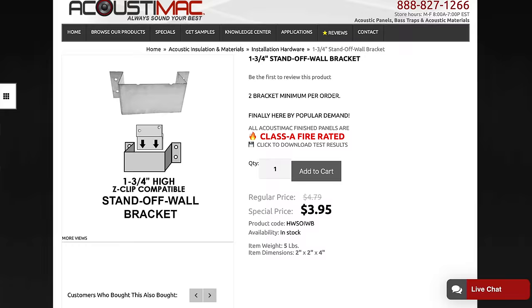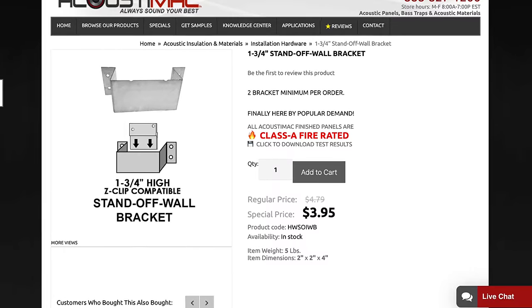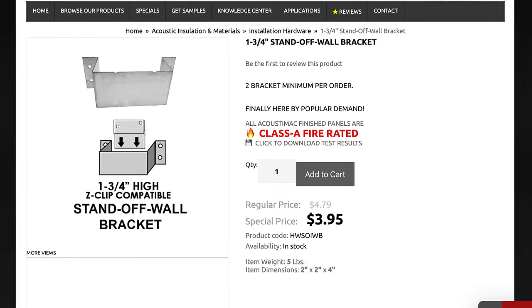You might be thinking: is there some kind of special bracket I need to get that panel off the wall and further away from the wall? I had a really hard time finding anything like that, so I'm hoping to rely on you guys. If you've found anything that gets some distance from the wall to the panel, link it down below. I did notice there's a company called Acoustic Mac — no affiliation — that has some brackets that might work perfectly for this. I'll leave that link down below.